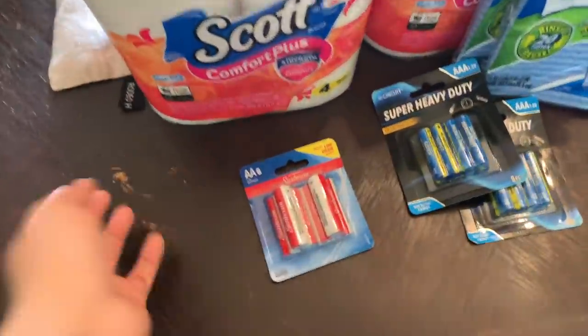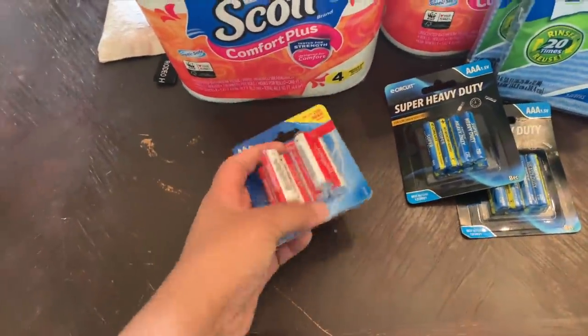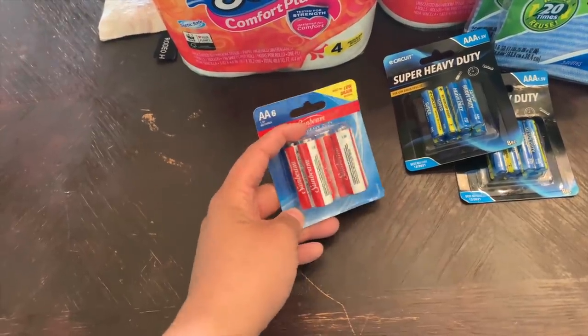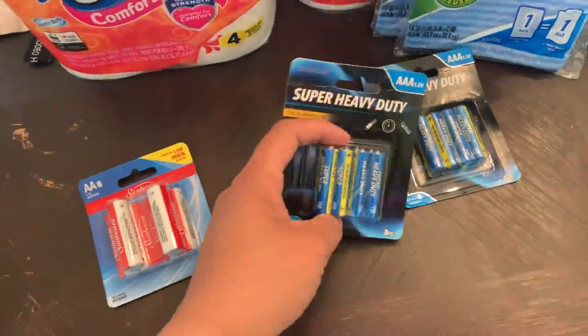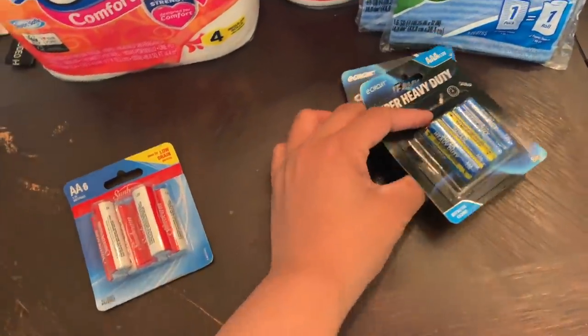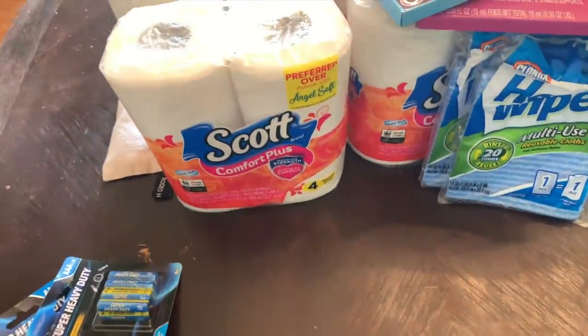The first thing was some batteries — I did grab a couple of these. We used these for something we needed for the kids, so I got double A and then I got two of the triple A batteries. I try to keep these in stock because we use them for so many different things.